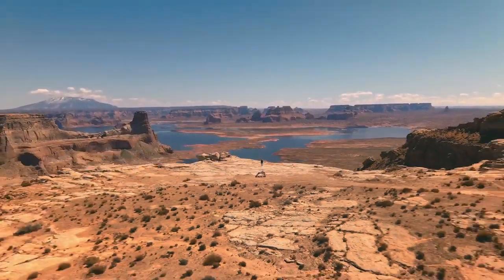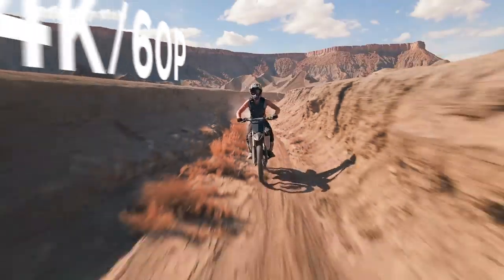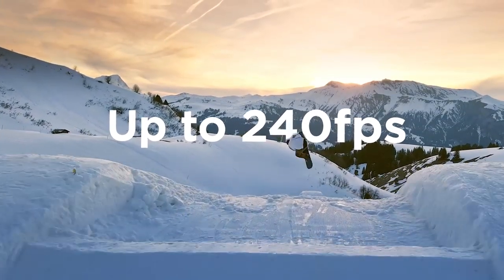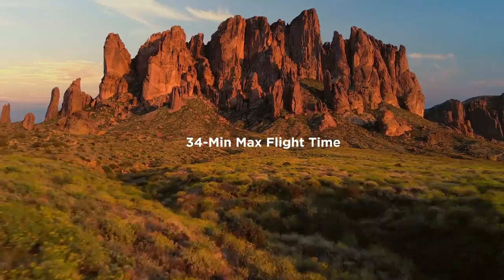Photos aren't really your thing? Don't worry, we've got you covered. It also does 4K 60p video, and you can also slow things way down. And yes, there's HDR video.